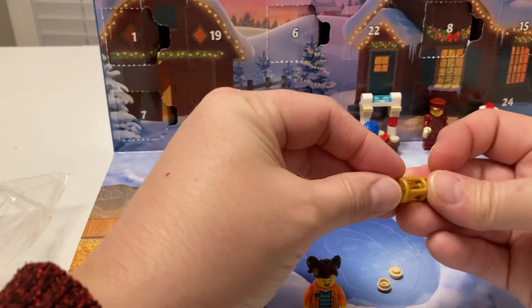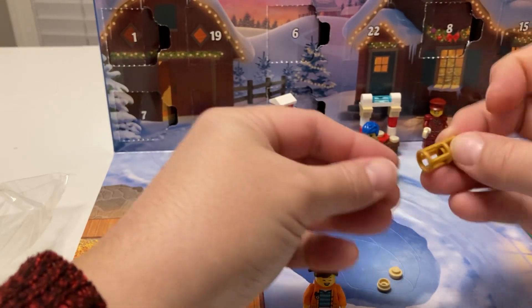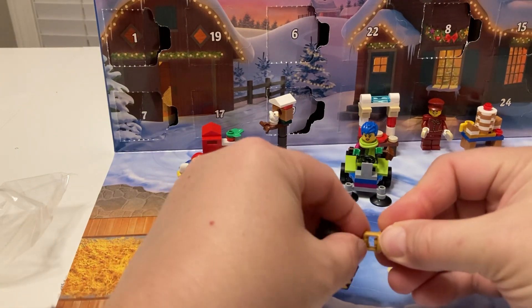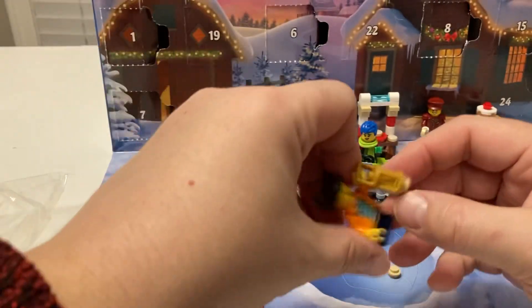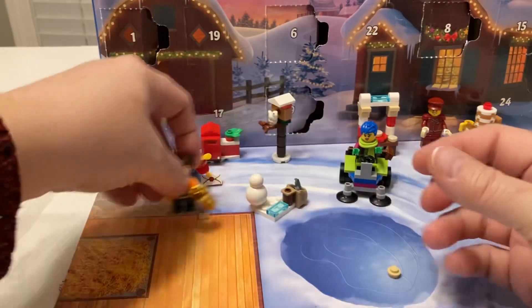So we're gonna do the lantern. And then you got the bottom of the lantern — there we go. The lantern's like bigger than her, almost. We're gonna put her over here, like she's going into the barn. The lantern is very awkward.